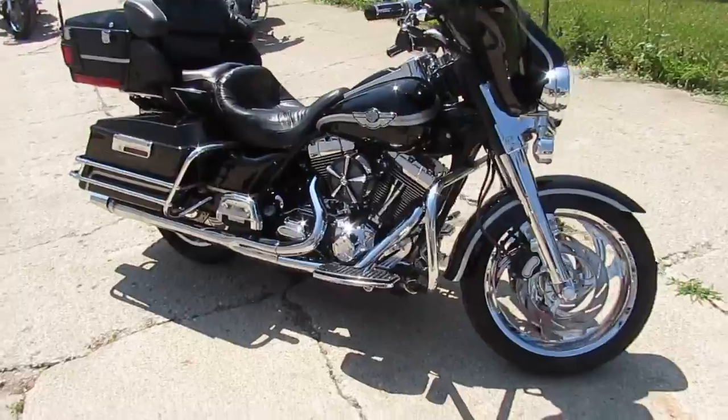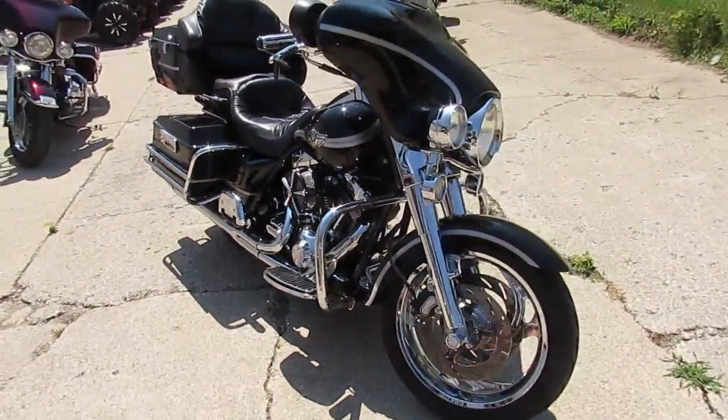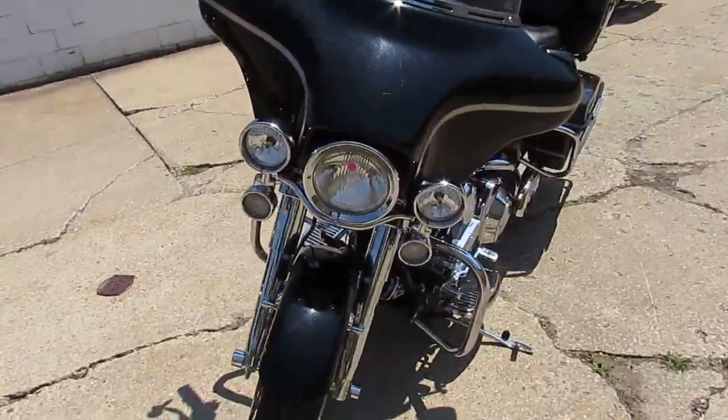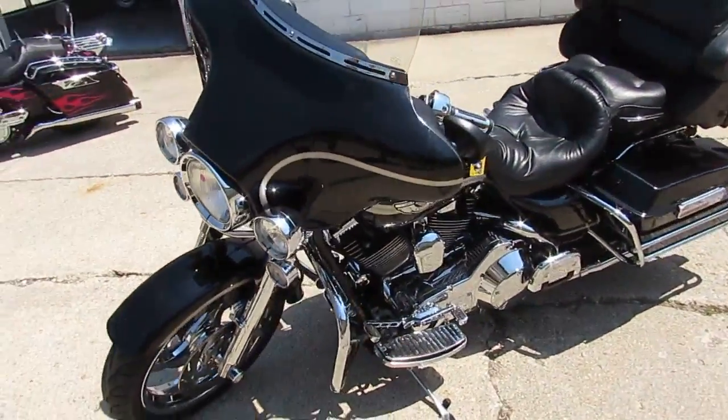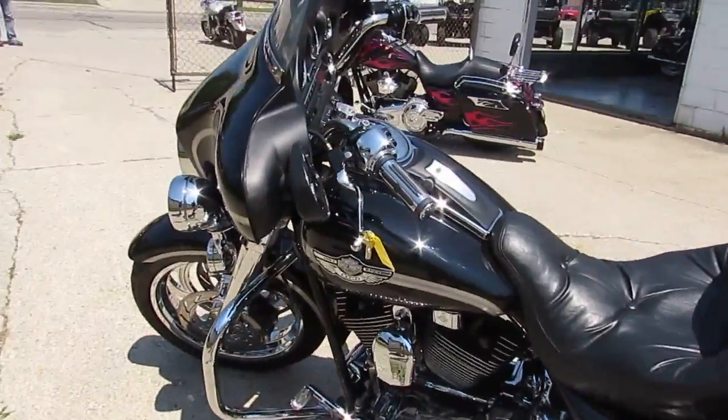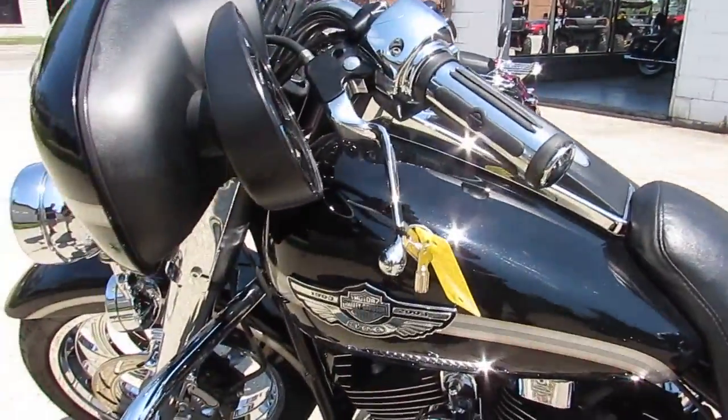This is a great looking bike here. It's a 2003 Harley-Davidson Ultra Classic, 100th anniversary. This bike's only got 19,234 miles. This thing's loaded up — it's got it all. It's got chrome wheels, chrome front and back. Oh man, this thing is low. It's got an air cleaner.